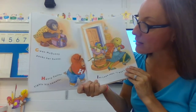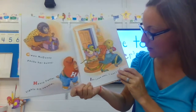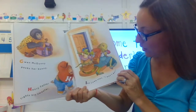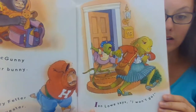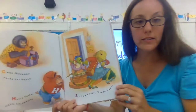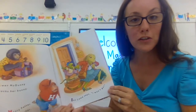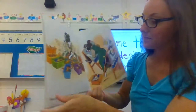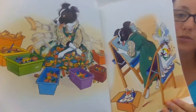Gwen McGunny packs her bunny. Henry Fetter fights his sweater. Ian Lowe says, "I won't go." He doesn't want to come — but if he doesn't go, he'll miss all the learning and all the fun! Miss Bindergarten gets ready for kindergarten. Look at her sort those toys. She's fast!